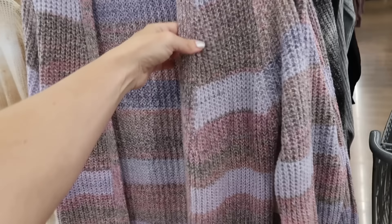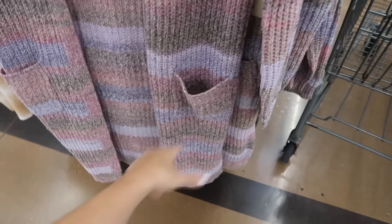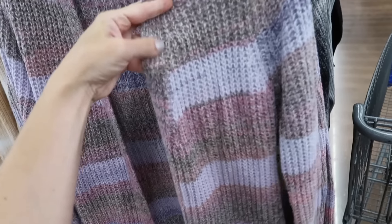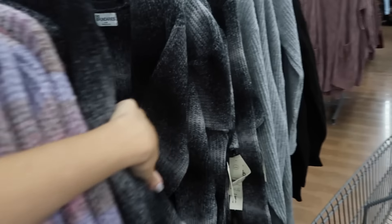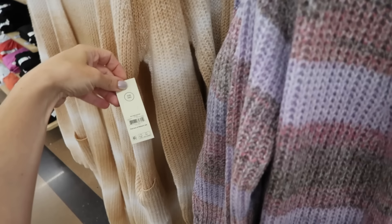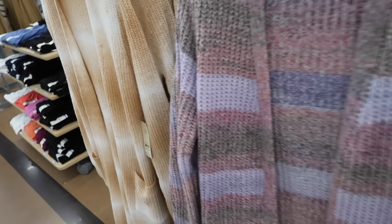New open front really long cardigans from No Boundaries. These have that rounded neckline, two pockets, ribbed bottom with the ribbed wrist, longer fit with slits on the side. How pretty is this color combo with the purple and pink? Also comes in black and gray, beige, and a gold and white. These are $18.98.